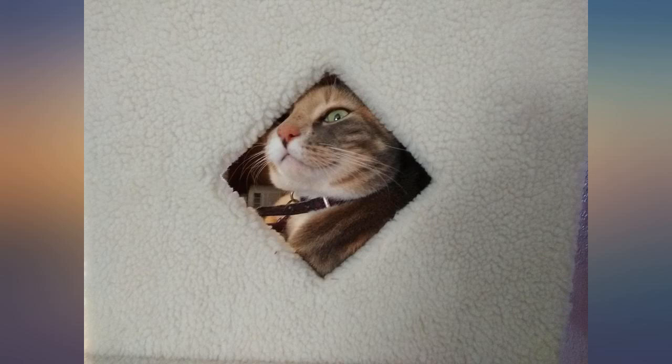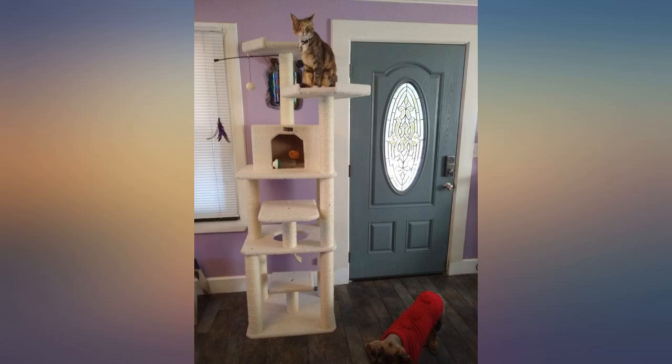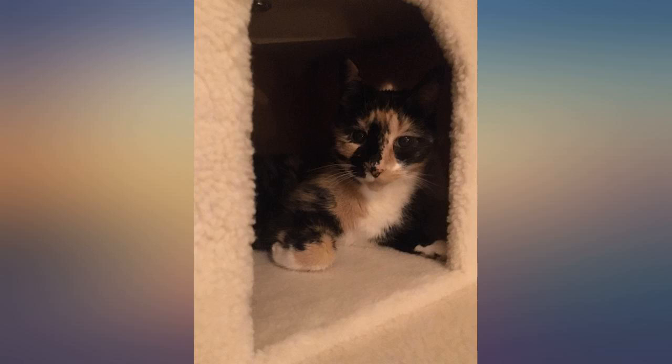It's sturdy and was fairly easy to assemble. However, it's heavy, so moving it can be cumbersome. Also, the bolts on the bottom of the base protrude below the base and could scratch your flooring.